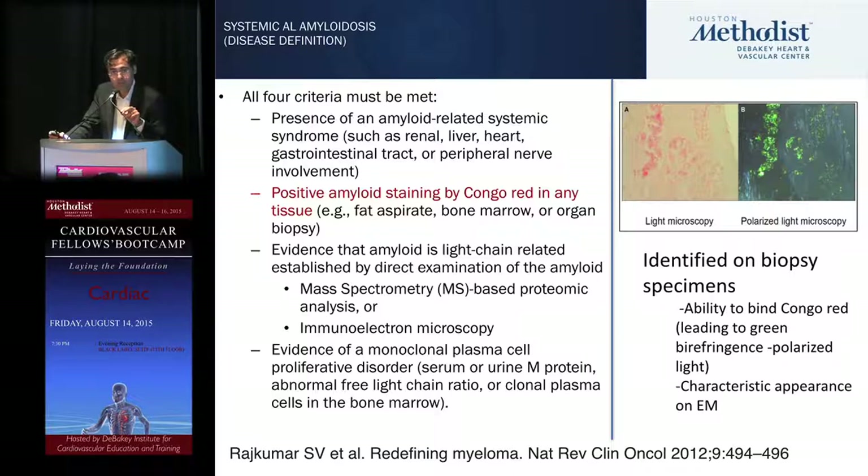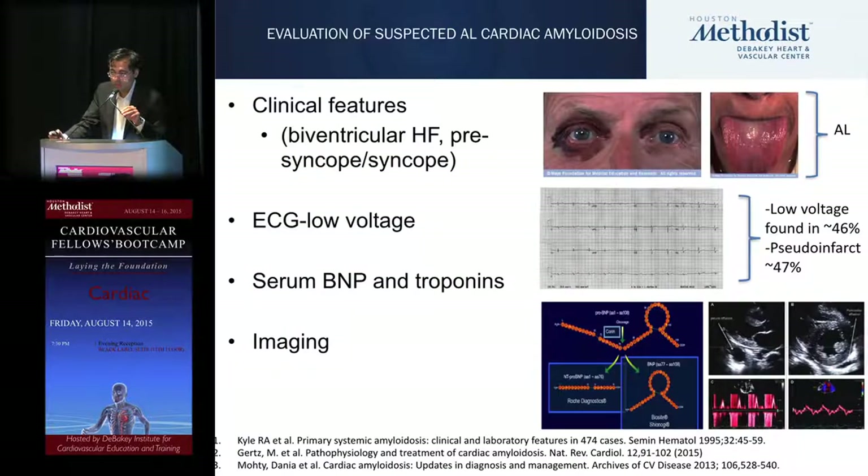For definitive diagnosis, you need to prove it in an organ. We examine fat pad or demonstrate it by endomyocardial biopsy. A positive Congo red stain by light microscopy is sent for confirmatory testing by mass spectroscopy or immune electron microscopy to type the amyloid — you must be crystal clear whether it's AL or TTR, as they go down different treatment pathways. Clinical features: macroglossia, periorbital bruising, more typical for AL versus TTR.